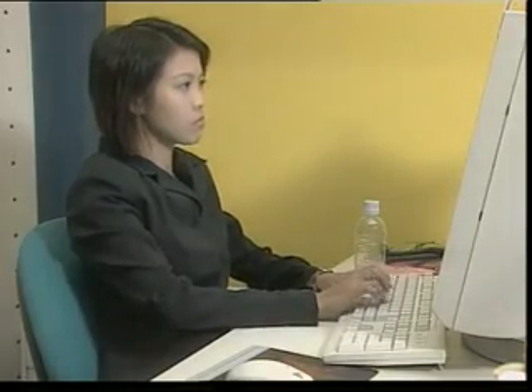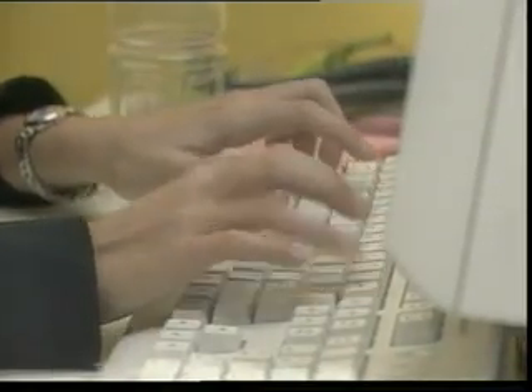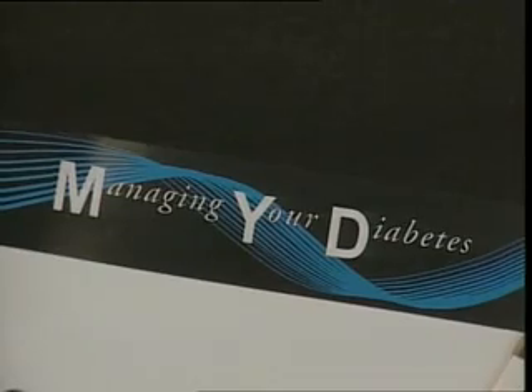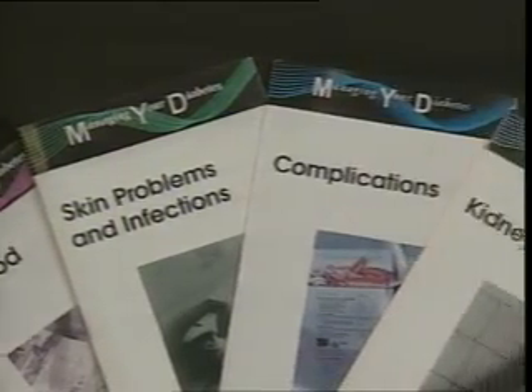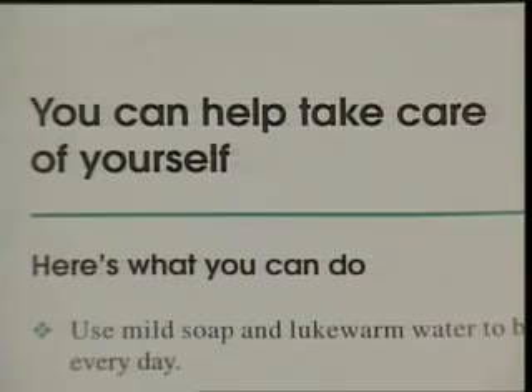Several conditions can happen in people with diabetes when blood glucose levels are out of control, whether too high or too low. These are emergencies as they can be life-threatening. These conditions are hypoglycemia, diabetic ketoacidosis, and hyperglycemic hyperosmolar state. You should be aware of what these are and learn to recognize them — this will help you know what to do when it happens. However, what is more important is to try to prevent these conditions from happening in the first place.